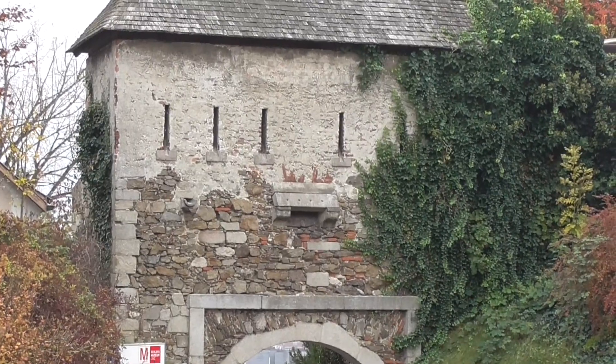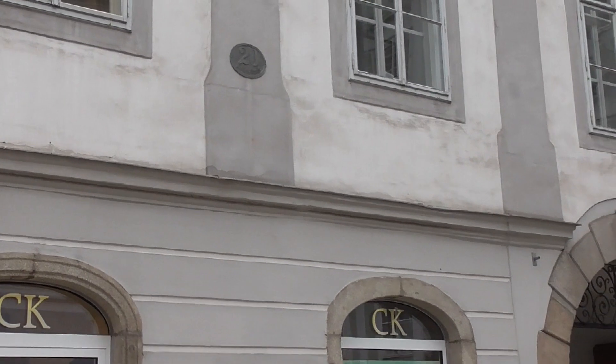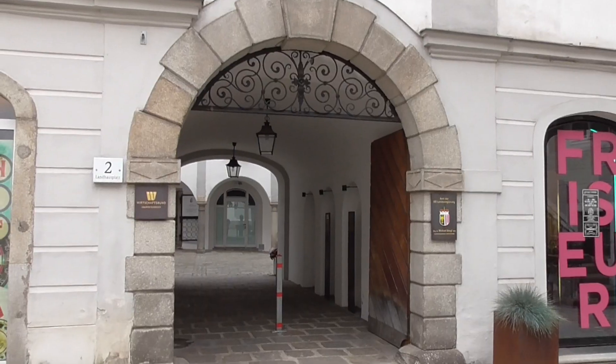Mozart wrote his Linzer Symphony in 1783, right here in this house.